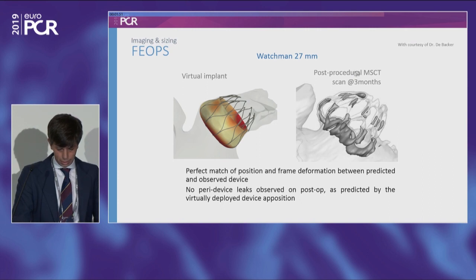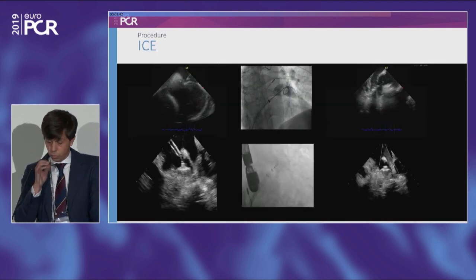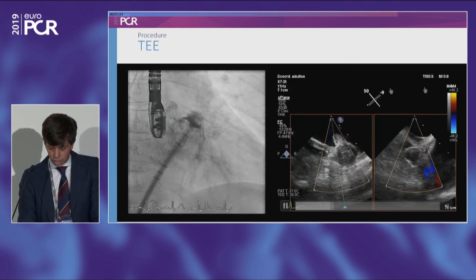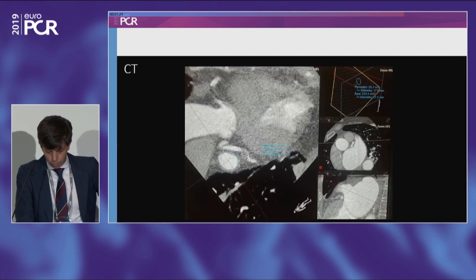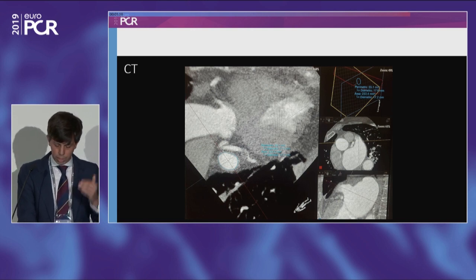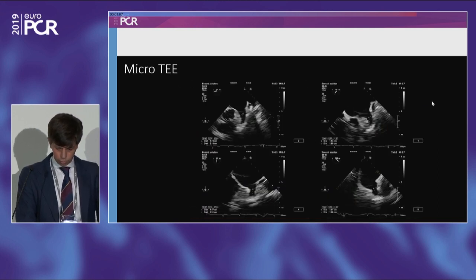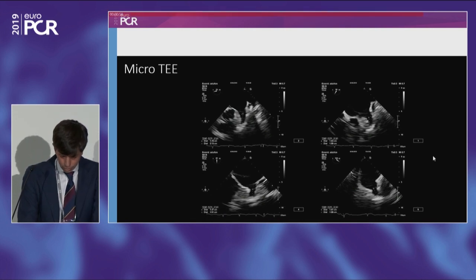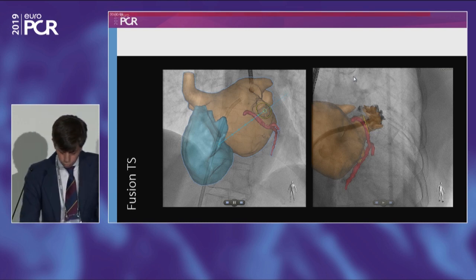Despite all this information, the procedure itself should be done with echo — either intracardiac echo, micro TEE, or regular TEE in 3D. Our current strategy is to perform CT in all patients to get the morphology, anatomy, minimum and maximum diameter, perimeter, and depth. We then perform the procedure with micro TEE. You can get exactly the same planes as with the regular probe: 0, 45, 90, and 135 degrees. We have been using micro TEE for all our cases in the last two years, and this will be published in JACC Interventions.